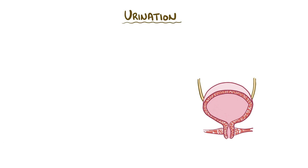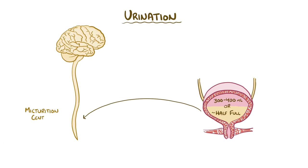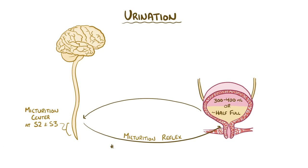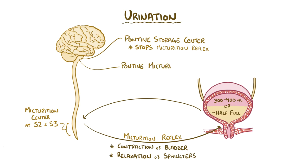The act of urination involves close coordination between the nervous system and the muscles of the bladder. Once the volume of the bladder is greater than about 300 to 400 milliliters — basically when it's half full — pressure on the bladder walls increases and sends signals to the micturition center in the spinal cord, located at S2 and S3. This sets off a reflex arc called the micturition reflex, which causes contraction of the bladder and relaxation of the internal and external sphincters. The pontine storage center and the pontine micturition center are two areas in the pons that help control urination. When you want to hold urine in, you activate the pontine storage center, which stops the micturition reflex. When you're ready to urinate, the pontine micturition center is active and allows the micturition reflex to happen.